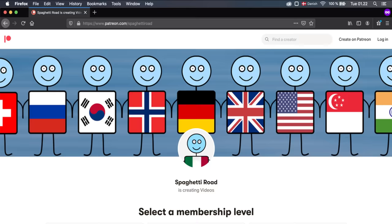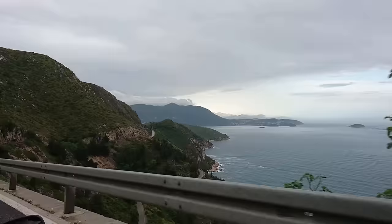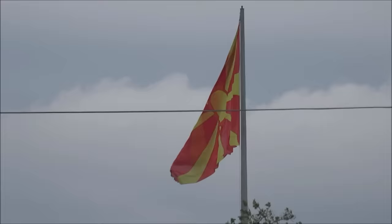Thank you very much for watching. If you want to help out the channel, you can support by getting one of these cool t-shirts at spaghettiroad.com, or support the channel on Patreon. If you just subscribe, like, or comment, that's awesome as well — all engagement helps so the YouTube algorithm will recommend this video to other people. I promise the next section of the story will be out as soon as possible. If you wish to get in contact with me, there's always my Instagram at spaghettiroadofficial. Thank you very much.